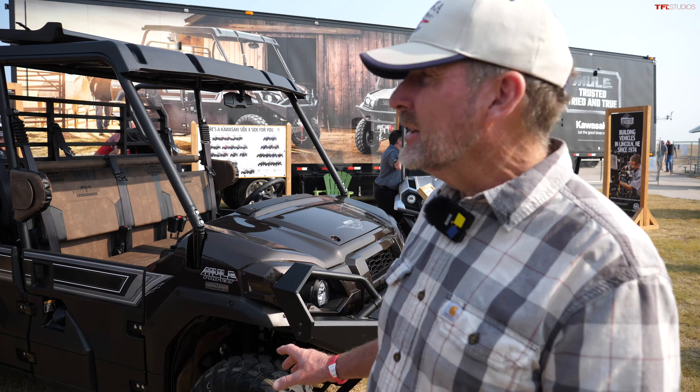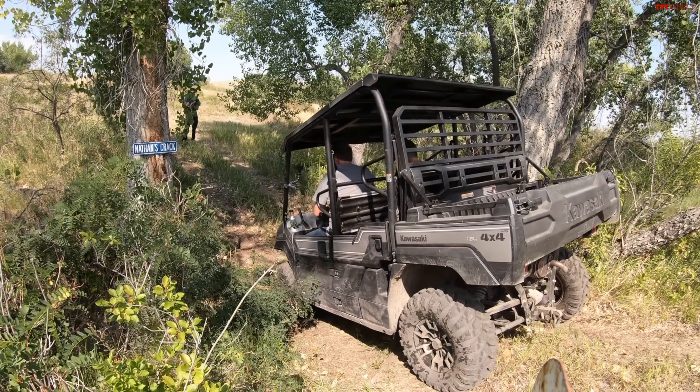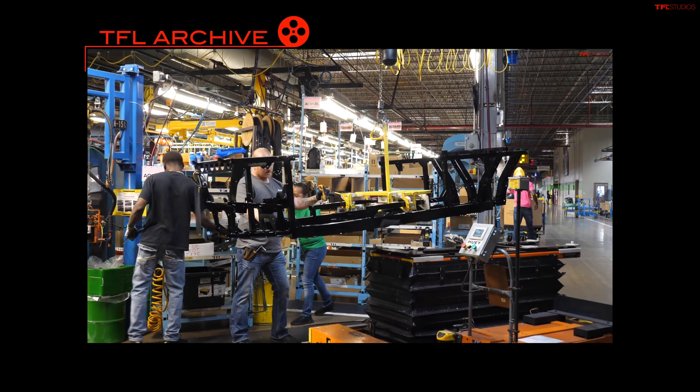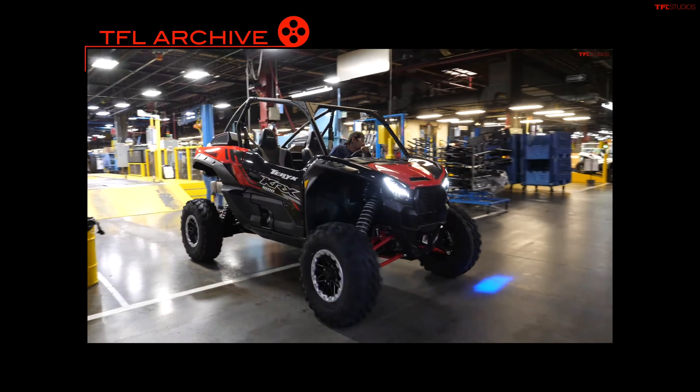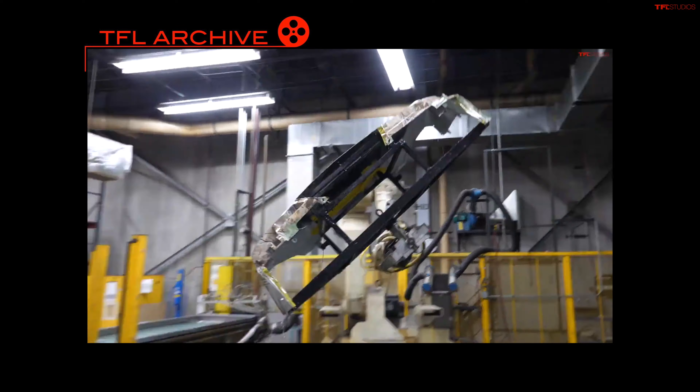We're back at the Kawasaki booth, and of course they have the ranch edition right here with leather seats. We want to thank Kawasaki for not only giving us the mule for all these months that we've used extensively, but they also took us through the tour of their factory. Go to TFL Studios to see that video of everything they do at the Kawasaki factory — they've been here since the 1970s. Thank you for coming along and we hope you've enjoyed all these little tidbits that we found at Husker Harvest Days. We'll see you in the next video.